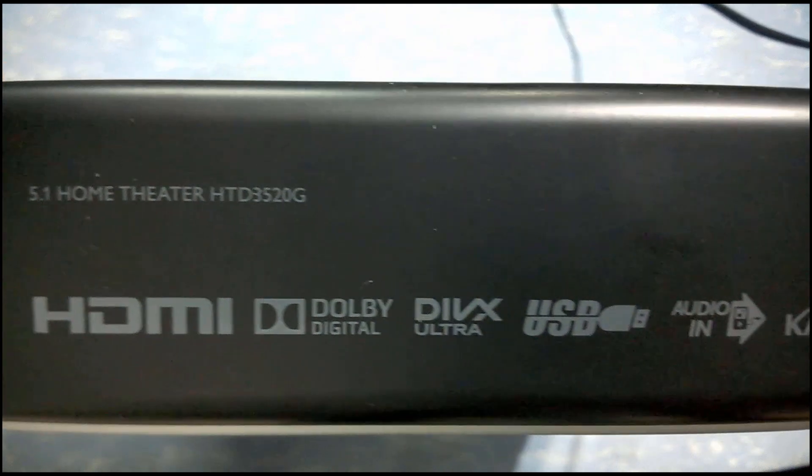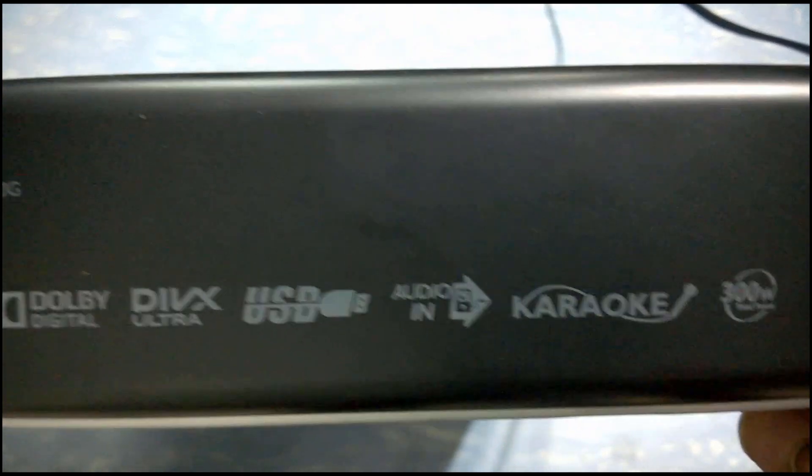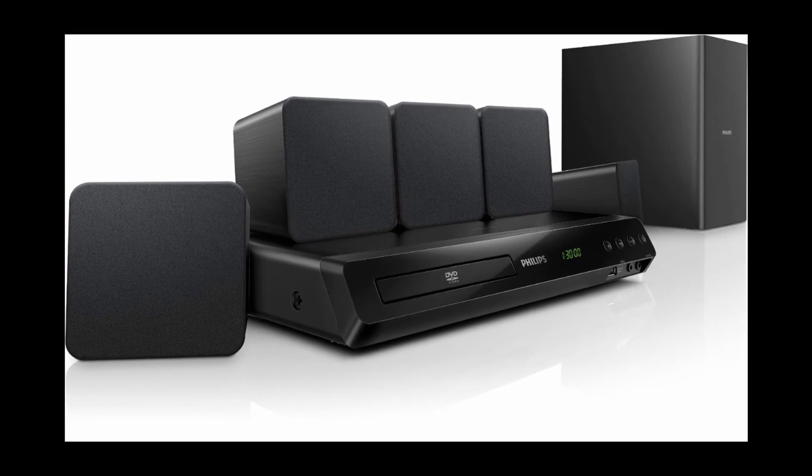Today I'll be talking about my four years experience with the Philips HTD3520G, a complete digital cinema sound system.